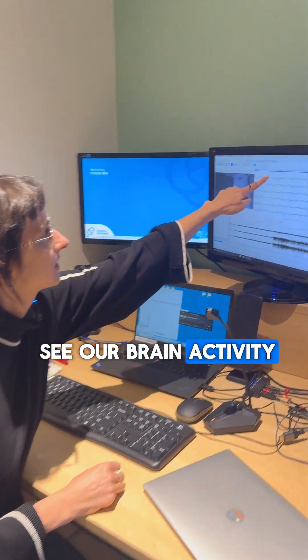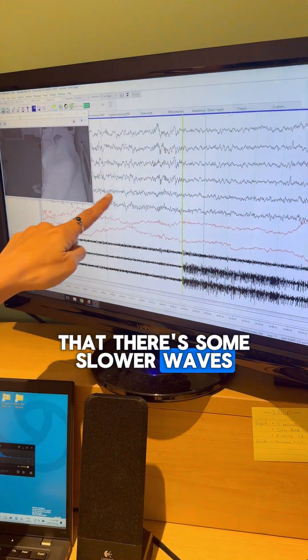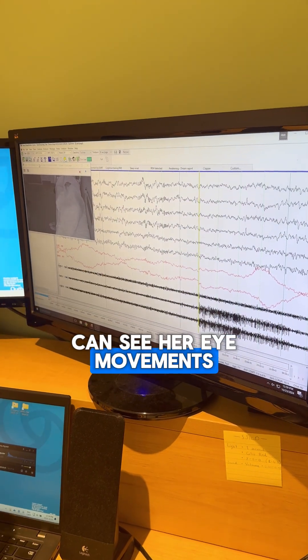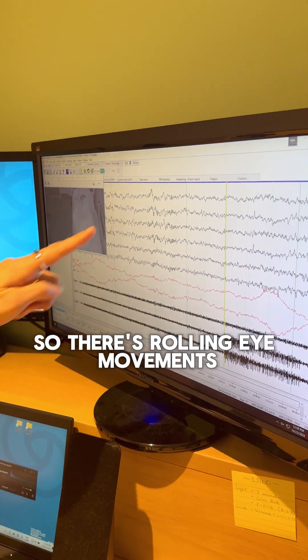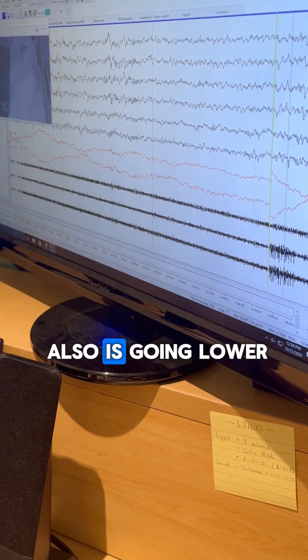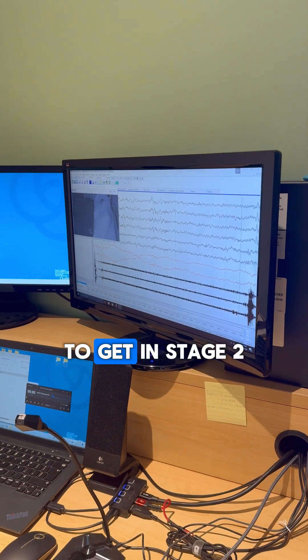Here we can see her brain activity and we can see that there's some slower waves, so she's starting to fall asleep. In red here we can see her eye movements — there's rolling eye movements, so she's also starting to fall asleep. The muscular tone is also going lower, so she's in stage one, starting to get into stage two.